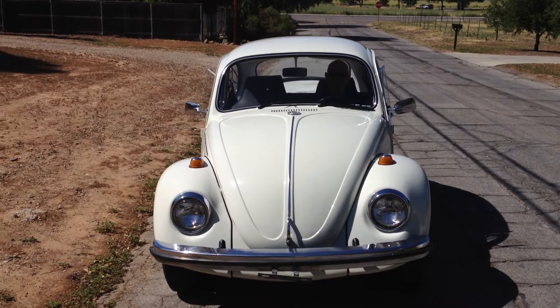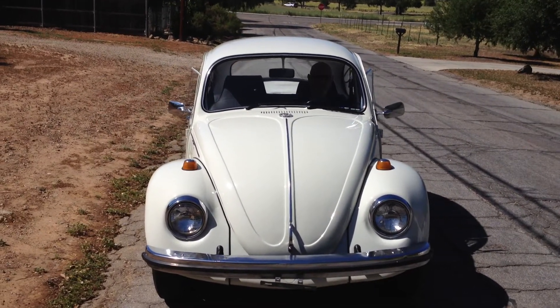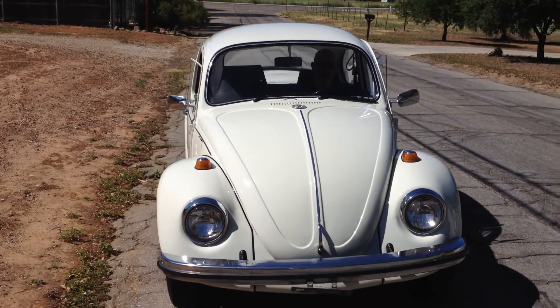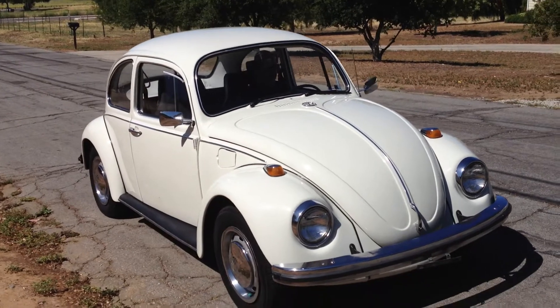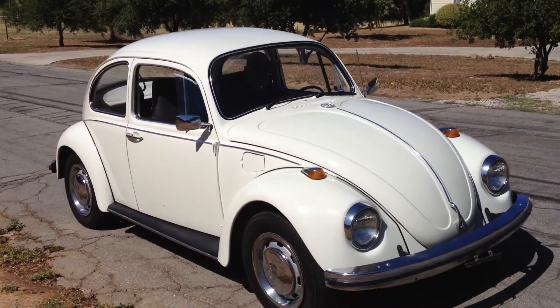Welcome to Bader International's Classic Online Sales. The car I have to offer you today is a 1968 Volkswagen Beetle. This car is an all original Southern California car, sold originally here in Ventura, California.